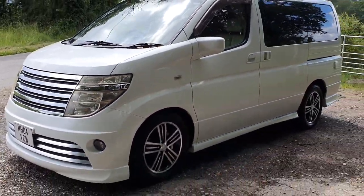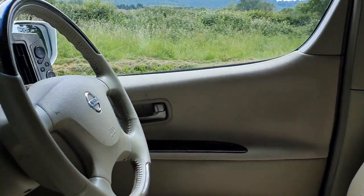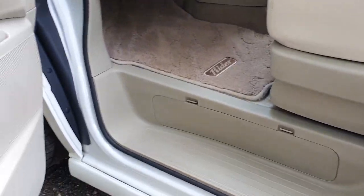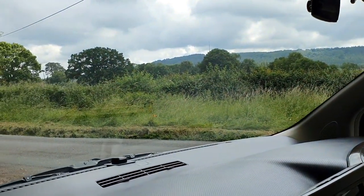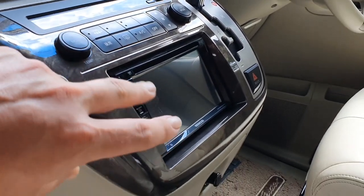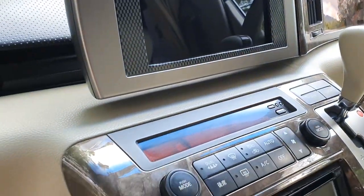Inside the car there's beautiful cream leather throughout, in fantastic condition — the driver's bolster and everything all really nice. The cream continues on the steering wheel with wooden inserts. All the plastics are really nice and it's been so well looked after. There are curtains that pull across, and blackout blinds that fit across the front window. There's a Kenwood stereo system with DAB digital radio, Bluetooth for your phone, Bluetooth for media streaming, and it controls the rear camera as well.